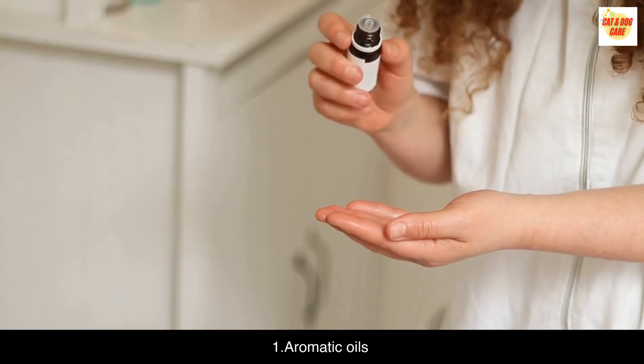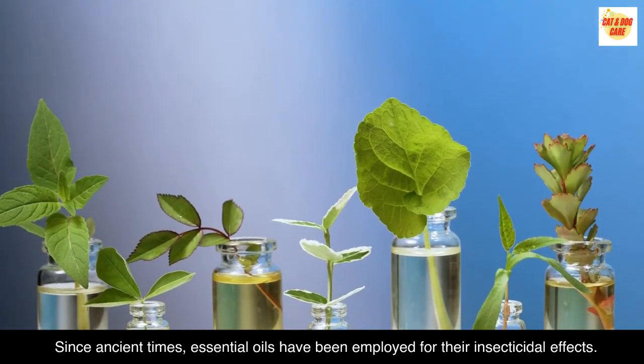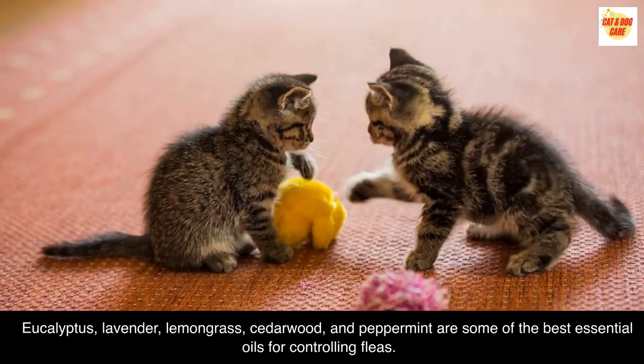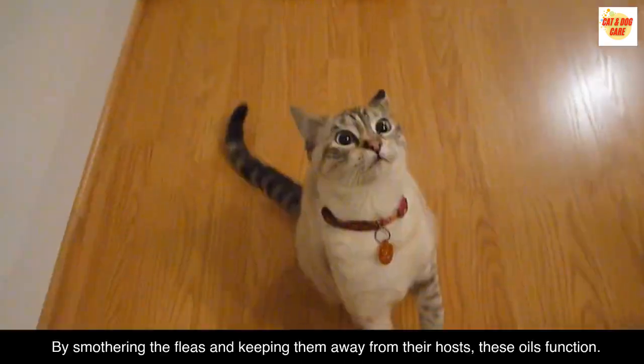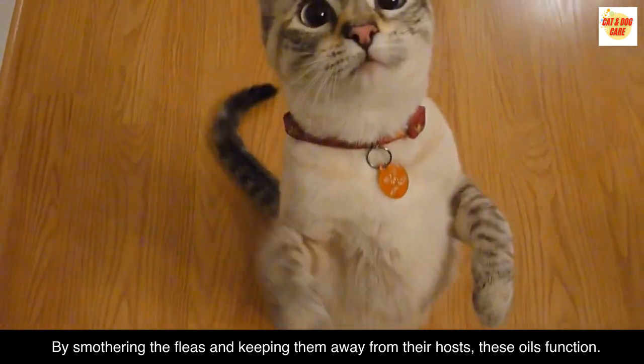Aromatic oils. Since ancient times, essential oils have been employed for their insecticidal effects. Eucalyptus, lavender, lemongrass, cedarwood, and peppermint are some of the best essential oils for controlling fleas. By smothering the fleas and keeping them away from their hosts, these oils function.